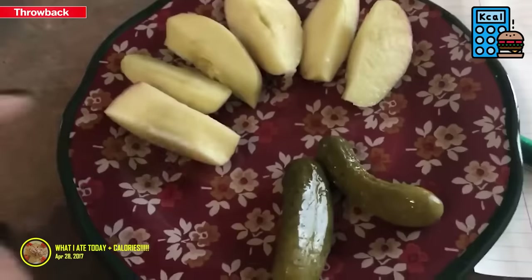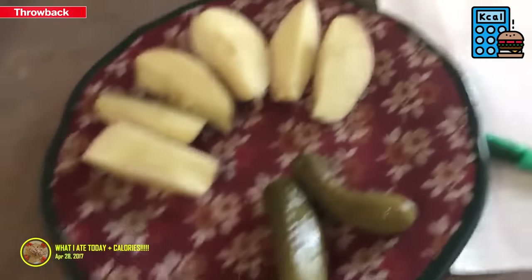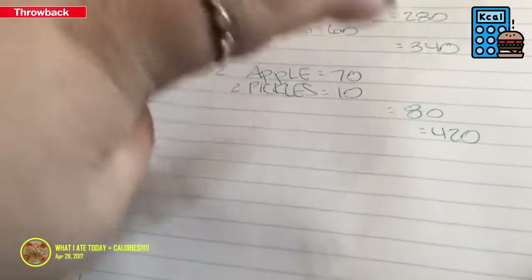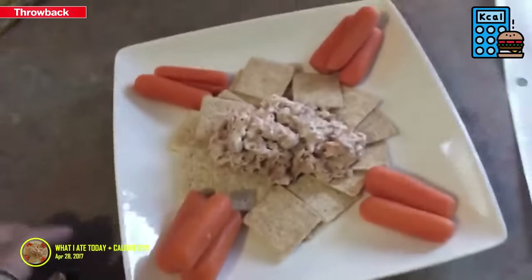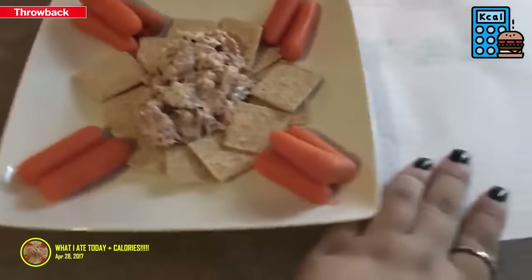I cut the apple and decided to have two pickles because they're pretty small. The apple is 70 calories, each pickle is 5 calories so that's 10, making 80 total. Add that to the 340 and I'm at 420 calories.